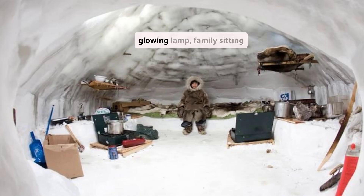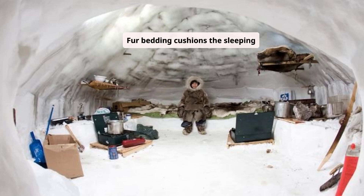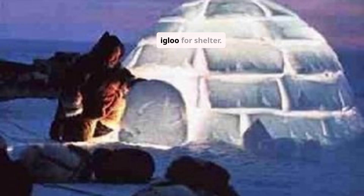Interior shots: a glowing lamp, family sitting around cooking, frost forming on the ceiling. Step inside the igloo and the temperature shift is immediate. Outside, -40 degrees; inside, close to 0°C or warmer. The walls shimmer as ice crystals reflect flame. Fur bedding cushions the sleeping platform, and though the air smells of snow and smoke, the feeling is one of comfort, not hardship. A single Qulliq — the traditional seal oil lamp — warms and lights the space. The Inuit don't just build the igloo for shelter; they build it to live in, even laugh, eat, and dream beneath its snowy dome.